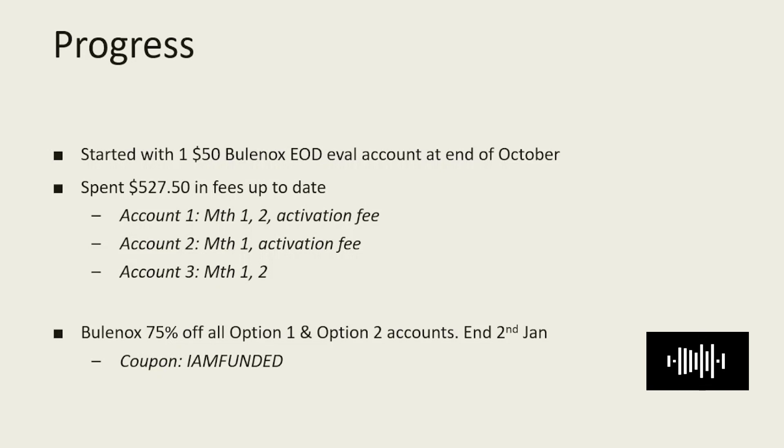The reason why I'm not chasing any more accounts at this stage is because I would actually like to have my payouts pay for further accounts, and so far I haven't reached the payout stage yet. It's actually killing me a bit inside because I want to make use of the Bulenox promotion ending tomorrow on January 2nd for 75% off. My initial thought was that I wouldn't spend more than $500 before getting the first payout. I found that I'm actually quite a slow trader with my strategy.